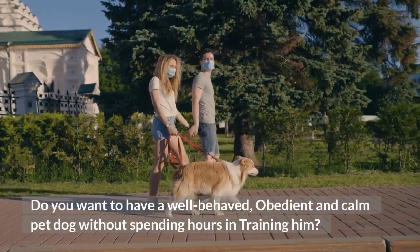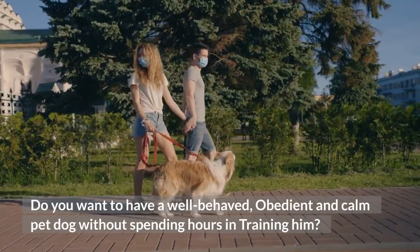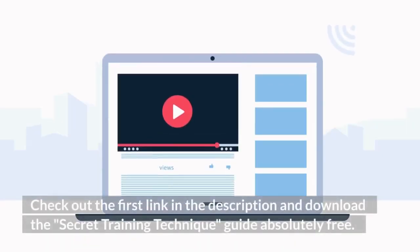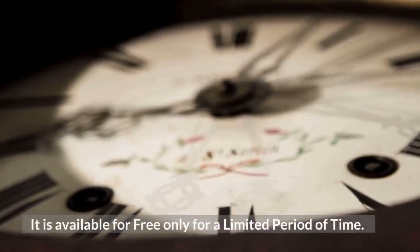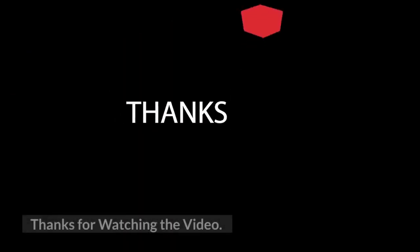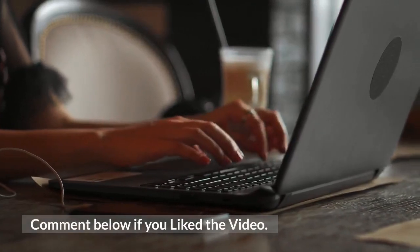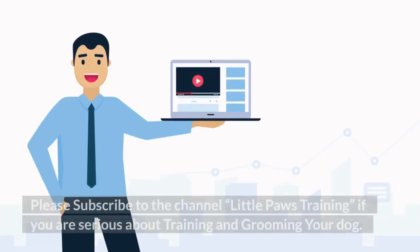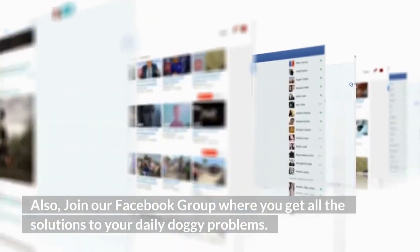Do you want a well-behaved, obedient, and calm pet dog without spending hours in training? Check out the first link in the description and download the Secret Training Technique Guide absolutely free — available for a limited time only. Comment below if you liked the video, and please subscribe to the channel Little Paws Training if you are serious about training and grooming your dog. Also join our Facebook group where you get all the solutions to your daily doggy problems.